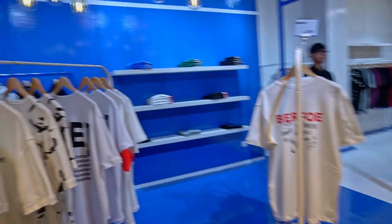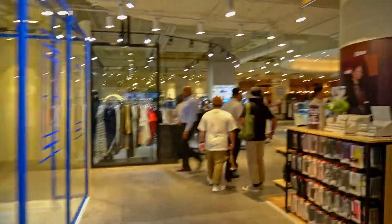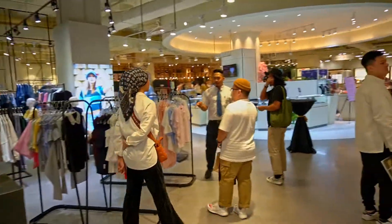So practically this is the first floor. We're going to move to the second floor right now.